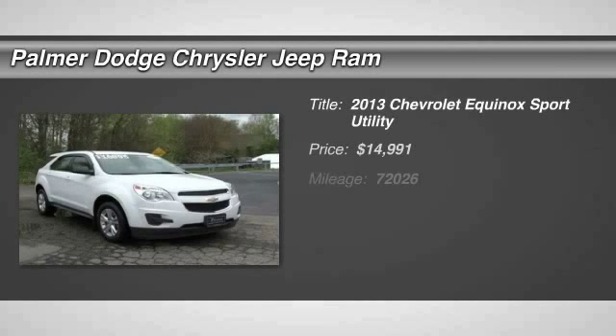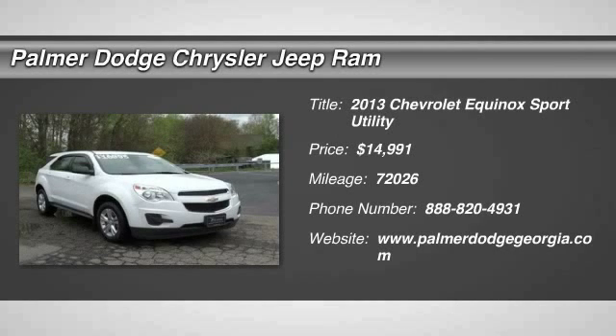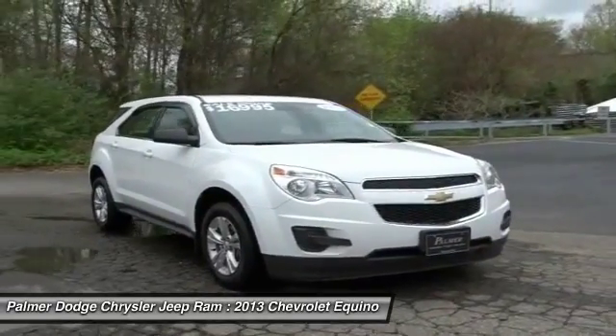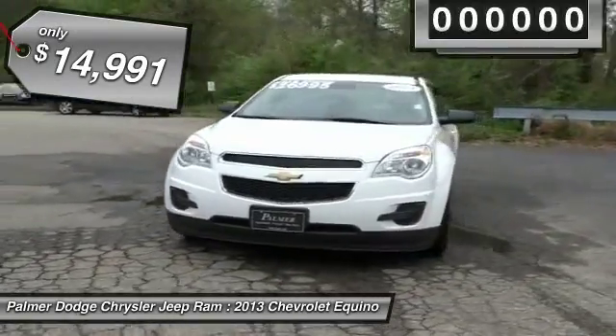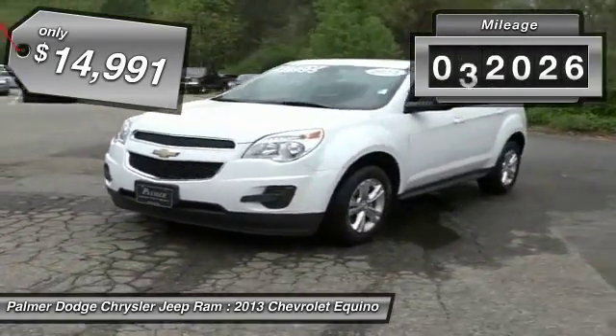The 2013 Equinox. Fuel efficiency, safety, and value — the Chevy Equinox is priced below $15,000. This vehicle has less than 75,000 miles.